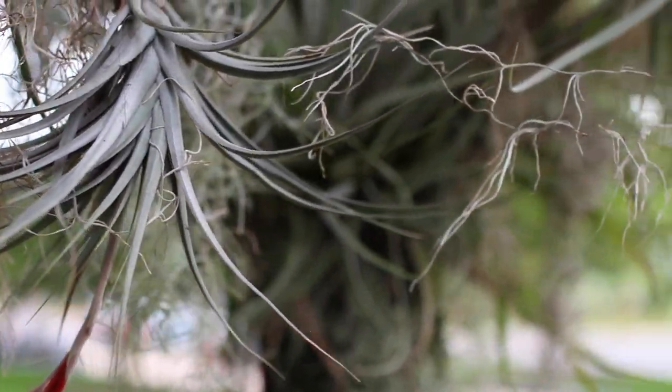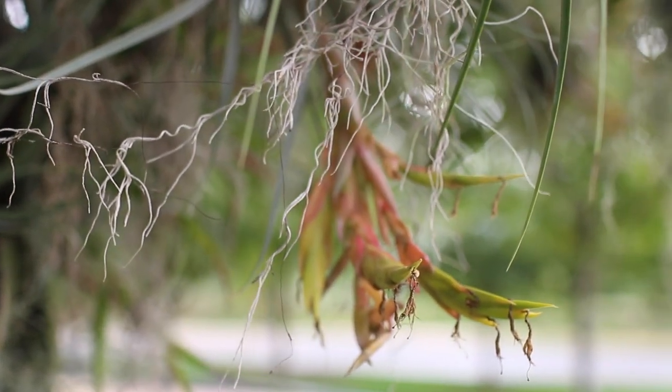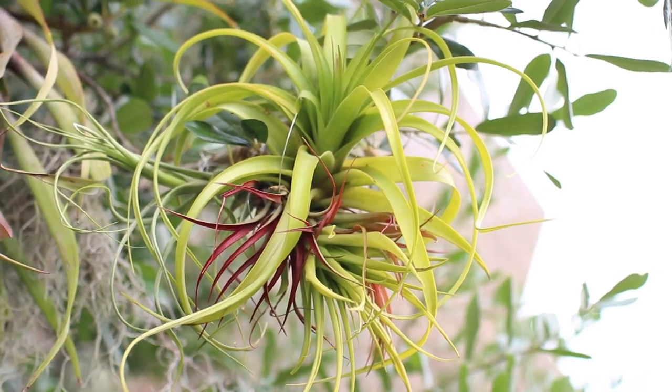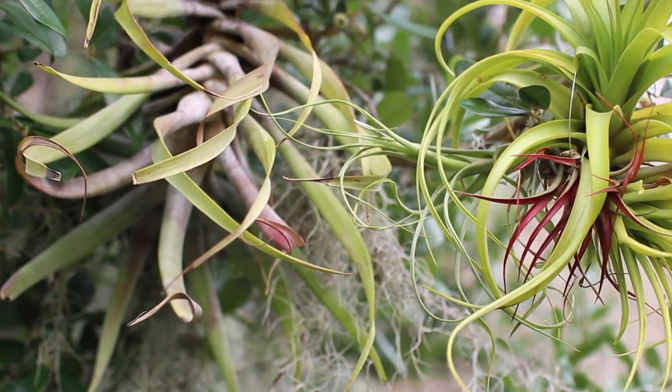A Tillandsia is an epiphytic plant, and epiphytic plants are plants that attach themselves as a host to an organism such as live oak. They get their nutrients from the air, the rain, and that — so it doesn't take anything from the tree, doesn't harm it, it just uses it as a place to live. Without the live oak, Spanish moss and Tillandsia and ferns would not exist.